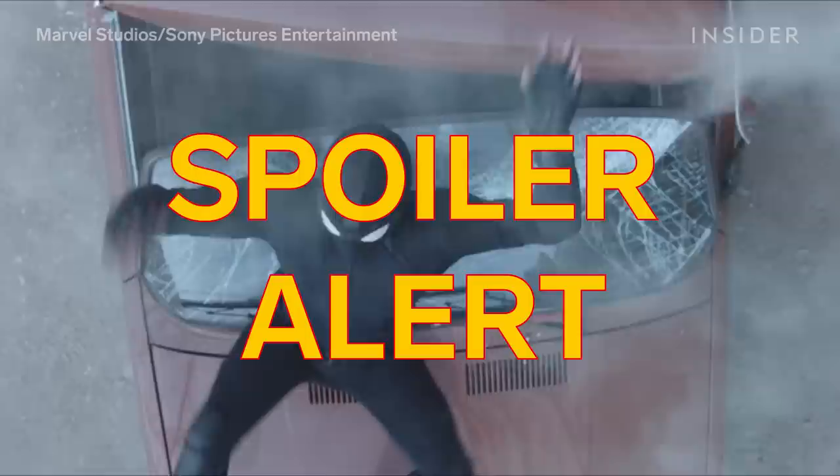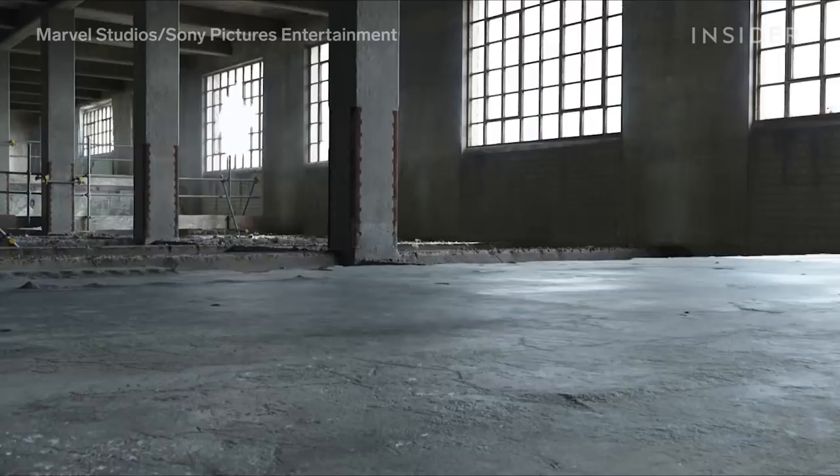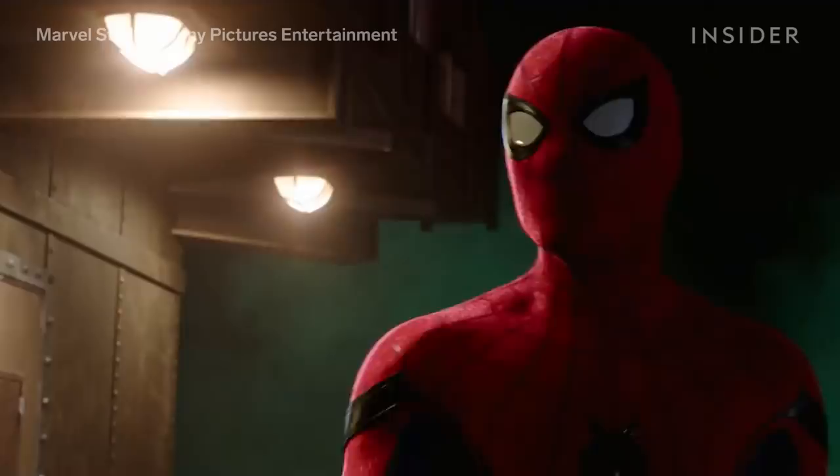Spoiler alert — we're going to be revealing details about the film. In this sequence, Spider-Man visits what he believes to be the Berlin office of Europol, but instead it is a trap set by Mysterio. The villain uses holographic techniques and projector drones to create a sequence of horrifying illusions.